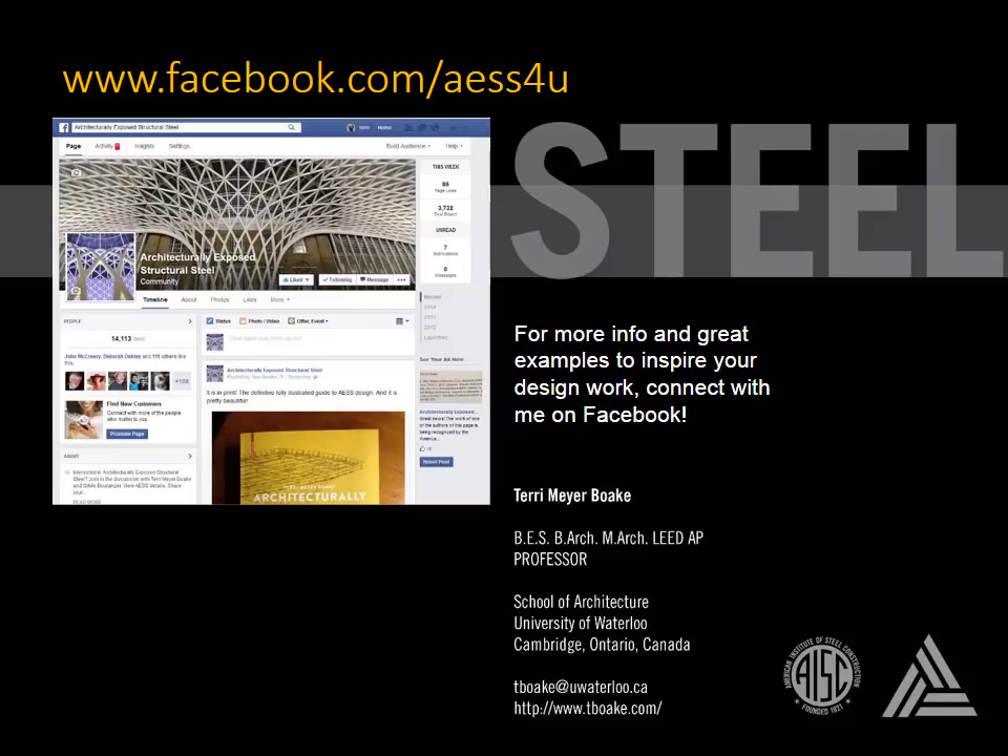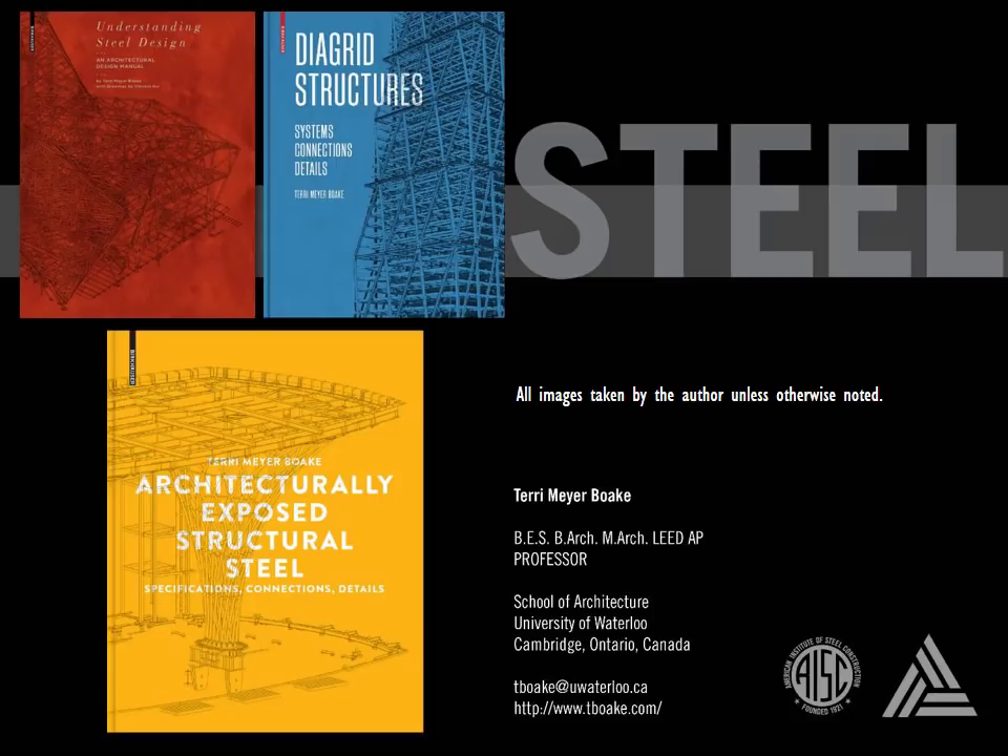I've only touched upon some of the basic ideas behind connections in exposed steel design. For more information and case study examples and photos to inspire your work, feel free to connect with me on my AESS Facebook page. And for more detailed information on designing with architecturally exposed structural steel, check out this book on the topic — it is filled with plenty of photos like those in this presentation, and more valuable tips on fabrication, erection, design, and detailing.